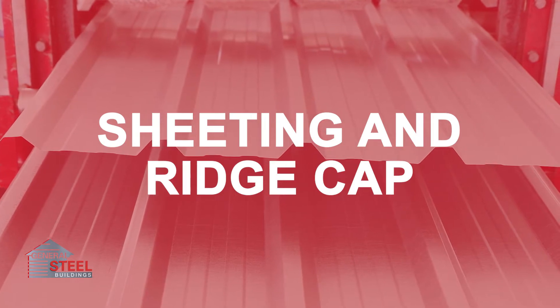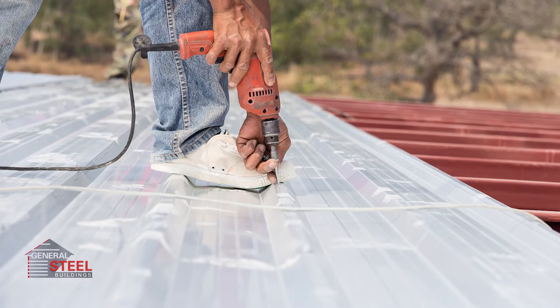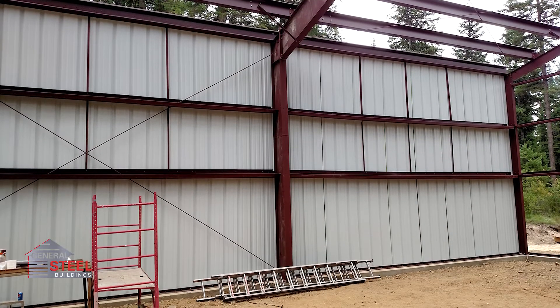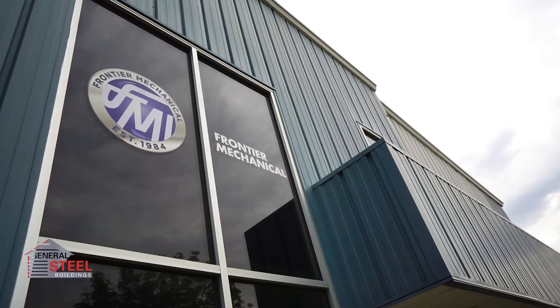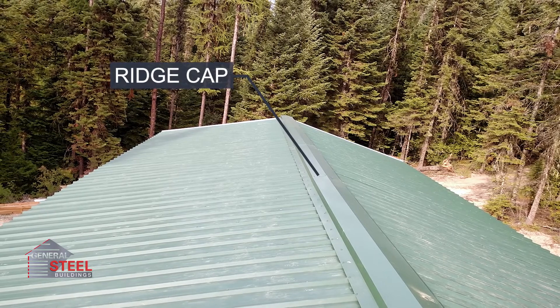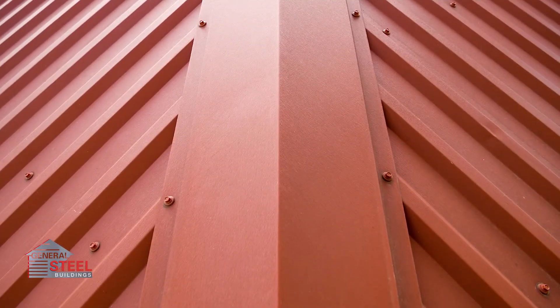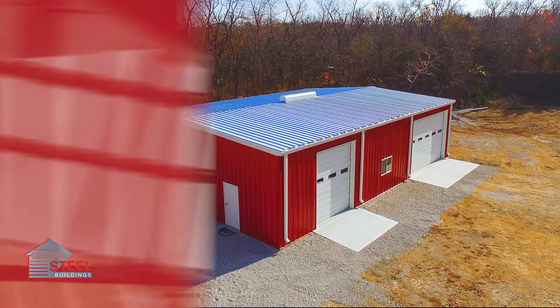Next, we have the sheeting and ridge cap. 26-gauge metal sheeting creates the building's walls and ceilings. 8,000 PSI yield material is standard, which is more resistant to damage from hail and other objects that may impact the sheeting. The ridge cap runs along the peak of the roof and matches the slope with a long overhang. Its design helps keep everything in alignment and adds another layer of weather protection.